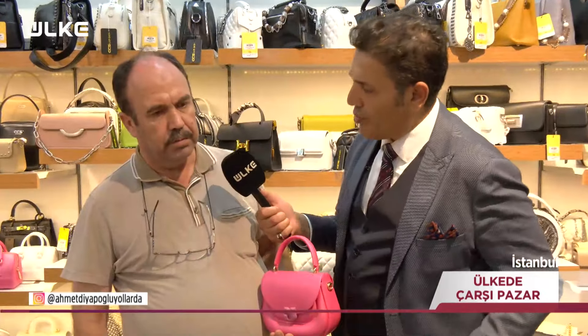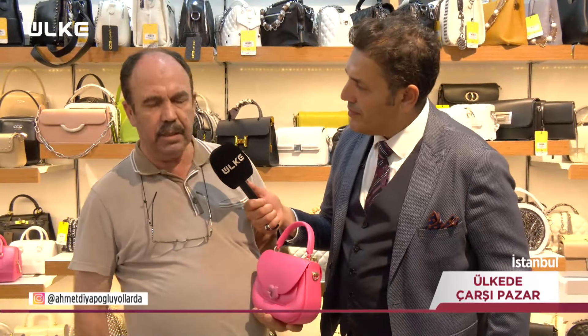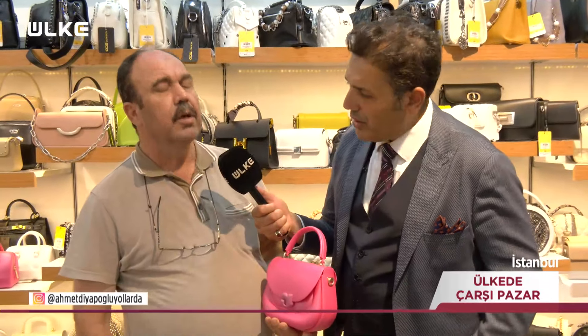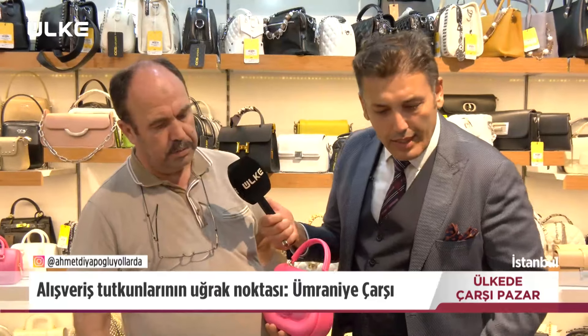Temizliği nasıl olur çantaların? Normal ıslak bir mendille silebilir. Leke tutma olayı? Tutmaz; tuttuysa da çıkabiliyor.